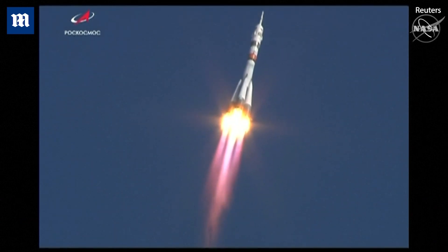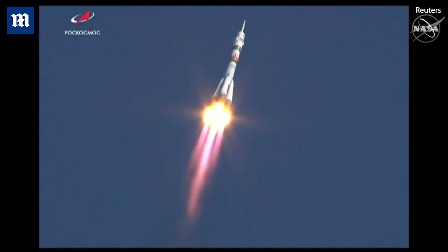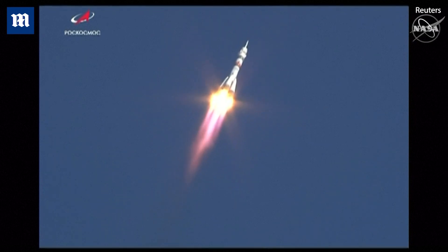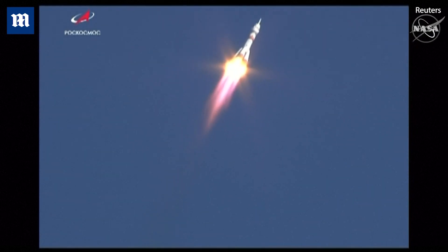First stage engines performing nominally according to the blockhouse in Baikonur. Forty-four seconds into the flight, good roll, pitch, and yaw program.